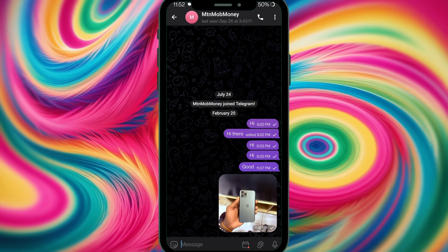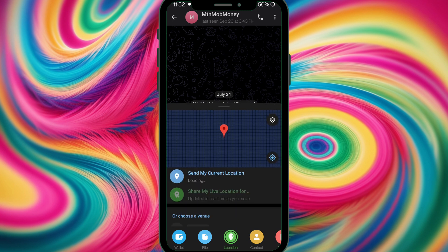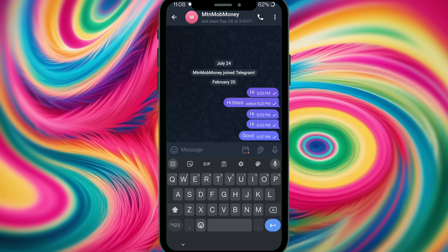Do you want to meet up with someone and share your live location so they can track you on the go? Tap the attachment icon, go to Location, and you can share your current location. If you're moving, the other person can follow along in real time by tapping on your location. That's how live location sharing works.